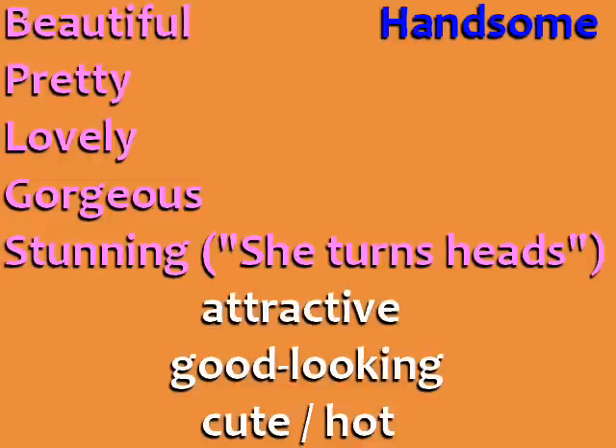The words attractive, good-looking, cute, and hot can be used for both men and women. Cute is a more playful word to say that a person is attractive — we often use cute for children and baby animals. And the word hot is a slang word that you should only use during informal conversations among friends.